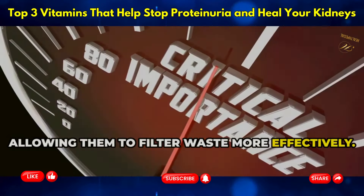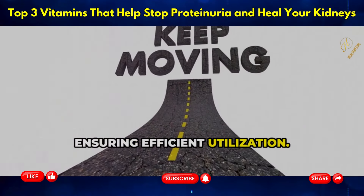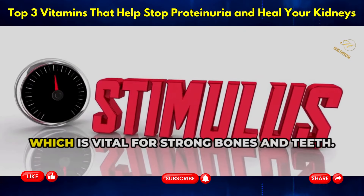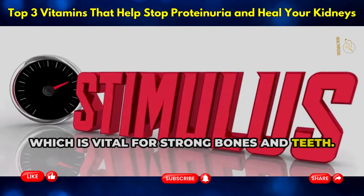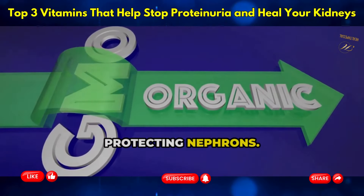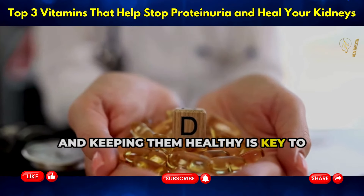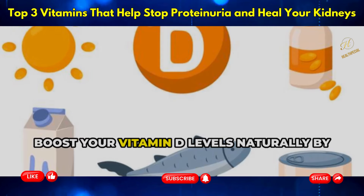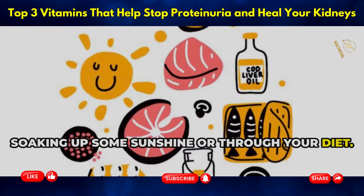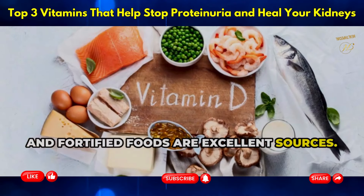Vitamin D improves calcium absorption in your gut, ensuring efficient utilization — vital for strong bones and teeth. Studies show vitamin D might reduce proteinuria by reducing inflammation and protecting nephrons, which are the functional units of your kidneys. Keeping them healthy is key to preventing kidney disease. Boost your vitamin D levels naturally by soaking up sunshine or through your diet with foods like fatty fish, egg yolks, and fortified foods.